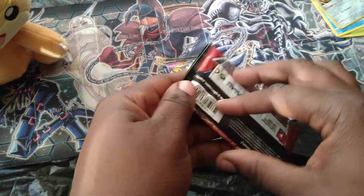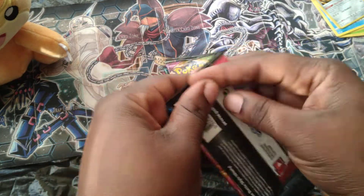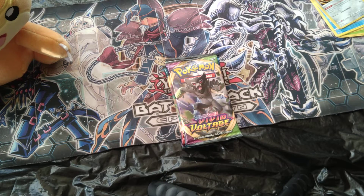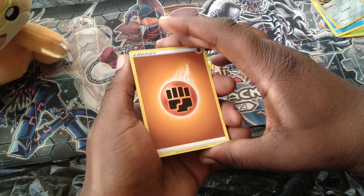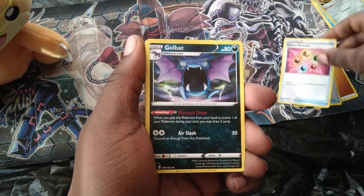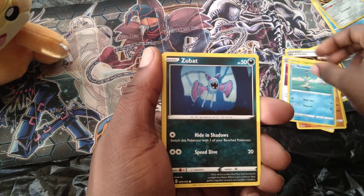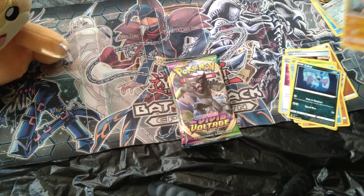We got a Silicobra, Mawile, and a Bronzong holographic as the reverse. Oh god, I can't tell you how many of those damn Bronzongs I've pulled. Into another Battle Styles — that one actually has the Single Strike V-Max Urshifu as its cover art. Pack number two: got a fighting energy, a vitality energy recycler, Goldeen, Cherubi, Mawile, Onix, Remoraid, Zubat, and Conkeldurr as our rare.